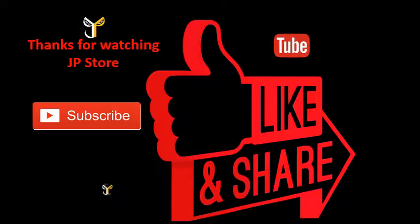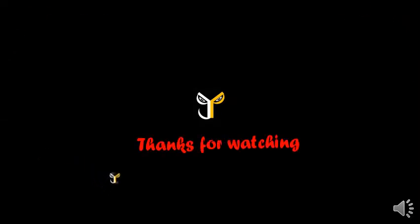Thanks for watching JP store. Please do subscribe, like, and share. Like and subscribe to our JP store channel, and I'll see you next time.